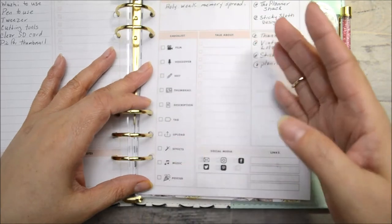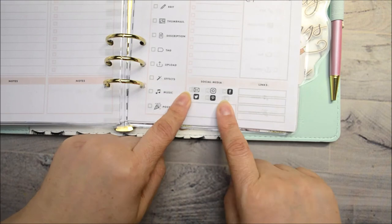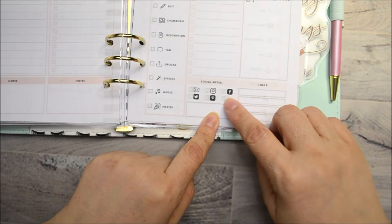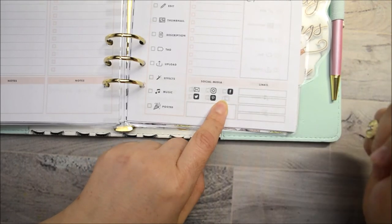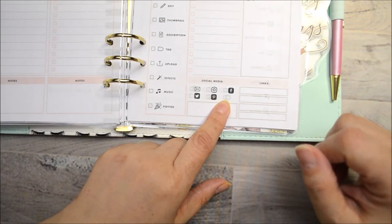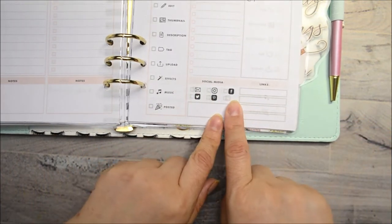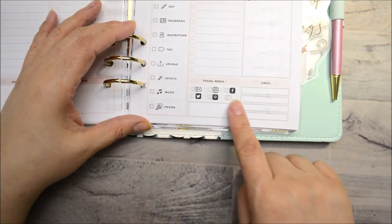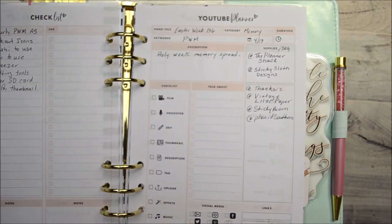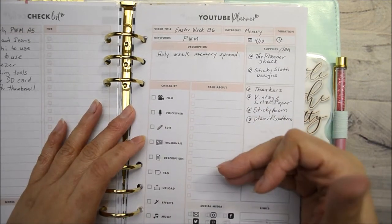Then here you have the social media section — you can either email it, or share to Twitter, Pinterest, Instagram, or Facebook. There's an empty one where you could put something else — people have been putting planning content on TikTok, so you could put that there if you want. And you still have extra room for linking. I love love love this sheet — I can't even express how much it has helped me in so many ways.